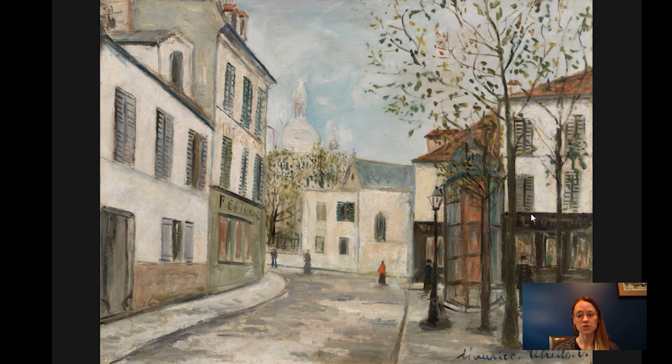Montmartre is an area which is a large hill in the city of Paris. It's the 18th arrondissement on the right bank of the River Seine. It's a big hill, so most of it involves climbing up this kind of winding hill. This scene is from the Place du Tètre, Montmartre, which is a lively square near the top of the hill, just a few streets away from the Basilica Sacré-Cœur, which is the iconic landmark of Montmartre that we know today.